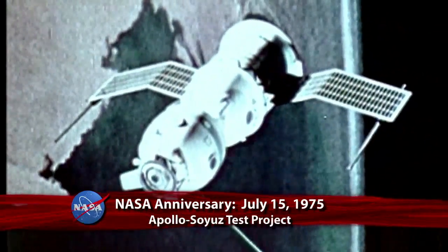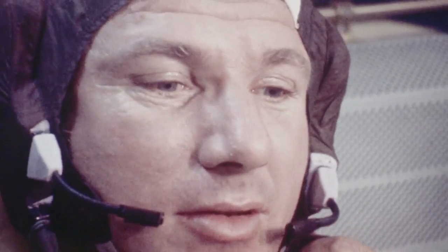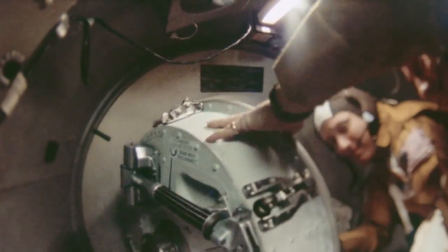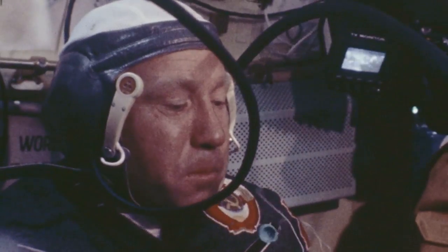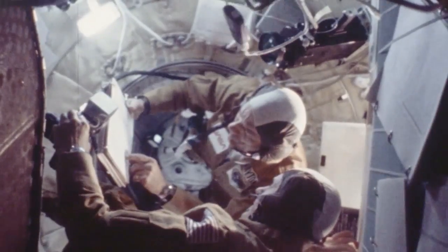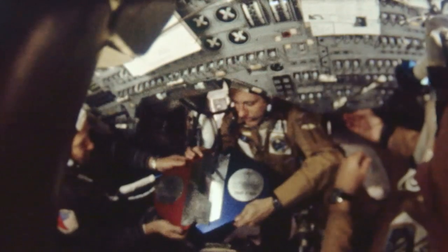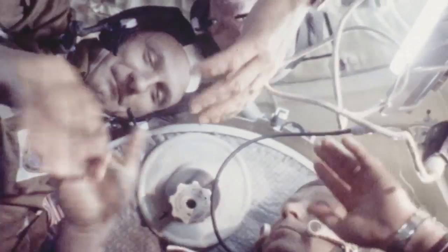July 15th marked the 37th anniversary of the first international partnership in space, the Apollo-Soyuz test project. On that date in 1975, an Apollo spacecraft carrying astronauts Tom Stafford, Vance Brand and Deke Slayton launched from the Kennedy Space Center and two days later docked with a Soviet Soyuz spacecraft and its crew of two, Alexei Leonov and Valery Kubasov. Designed to test the compatibility of rendezvous and docking systems and the possibility of an international space rescue, the nine-day mission brought together the two former Cold War spaceflight rivals. The successful Apollo-Soyuz test project paved the way for future international partnerships.